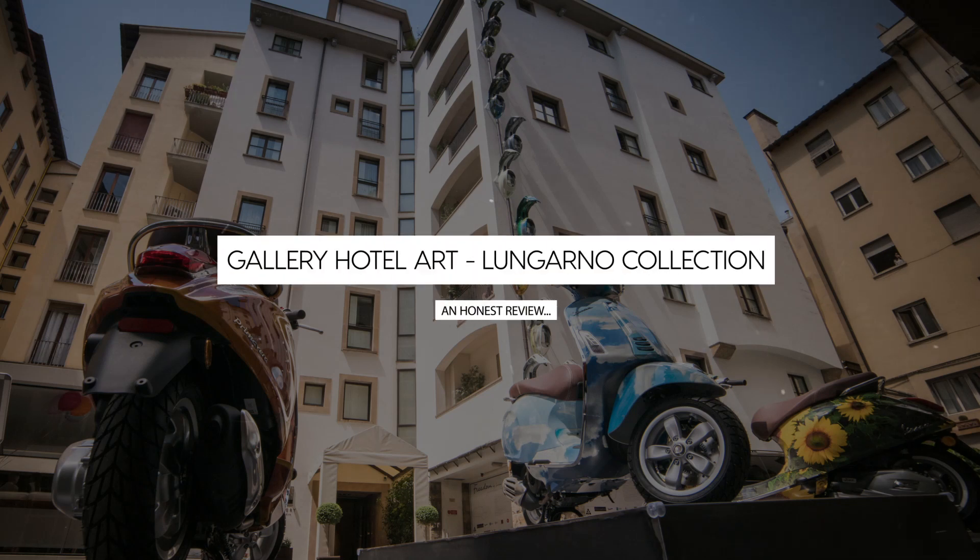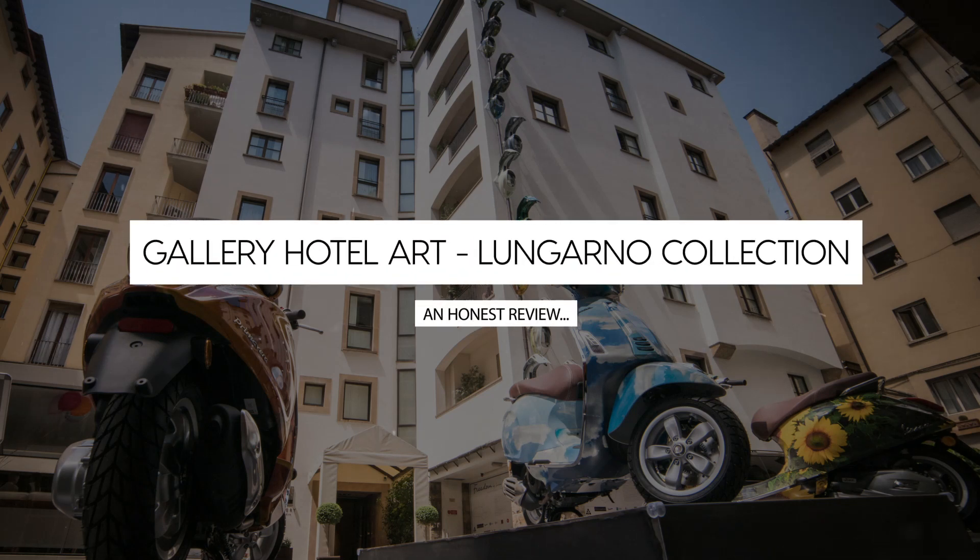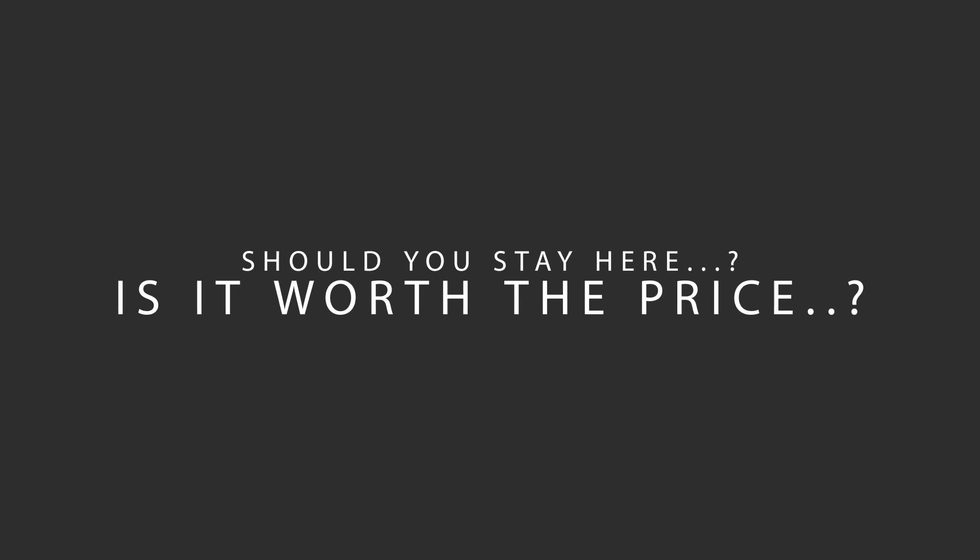Today, we're diving deep into a review of Gallery Hotel Art, Lungarno Collection, located in Uffizi, Florence. Let's find out if this hotel lives up to its reputation, and if you should stay there.